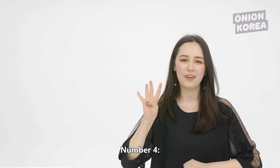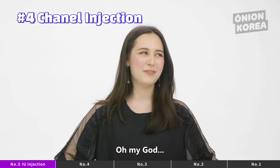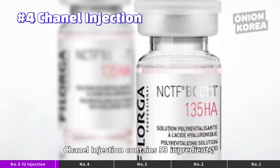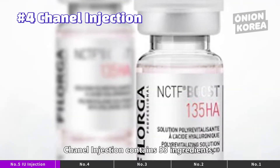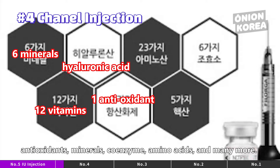Number 4: Chanel Injection. Chanel Injection? Oh my god, its name already sounds so elegant, doesn't it? Chanel Injection contains 53 ingredients, including hyaluronic acid, 12 kinds of vitamins, antioxidants, minerals, coenzyme, amino acids, and many more.